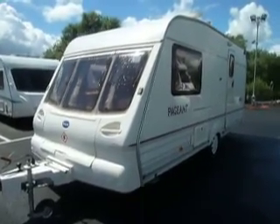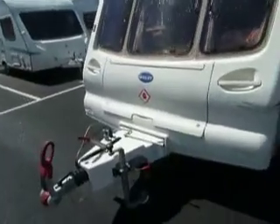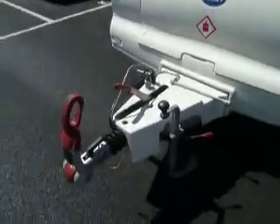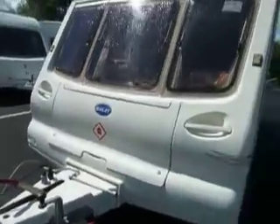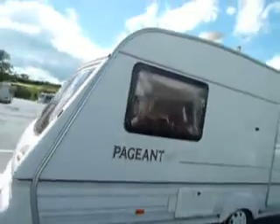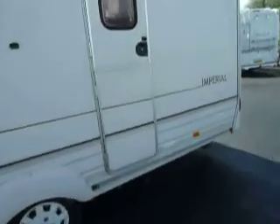Hello and welcome to Style Up Leisure. In front of us we have a 2001 Bailey Pageant Imperial. Towards the front of the caravan you've got a large locker area to store your gas bottles, and the caravan has been built on an alco chassis and has the alco stabiliser. Making our way to the near side of the caravan — lovely sides along there, no dents or scratches. It's been looked after really well.